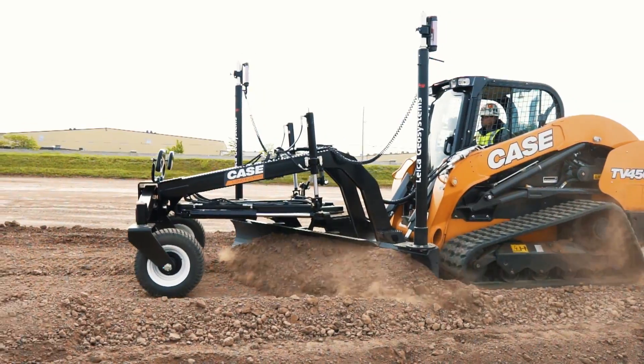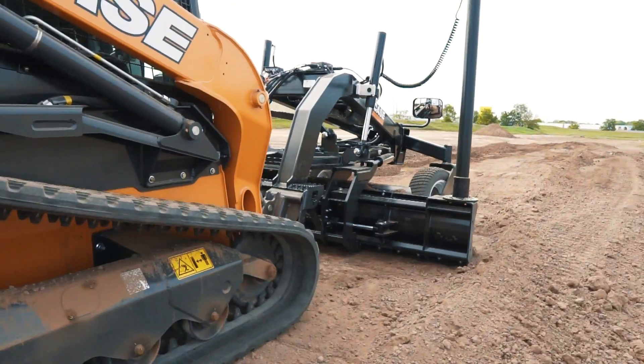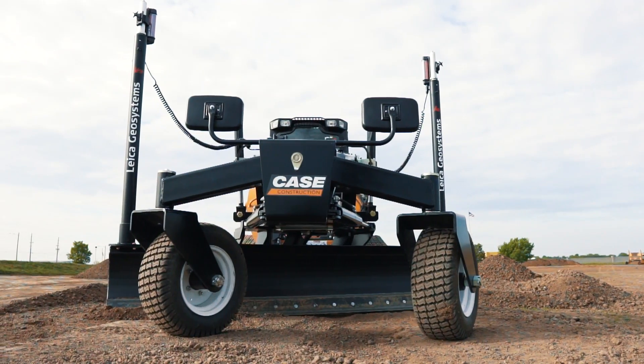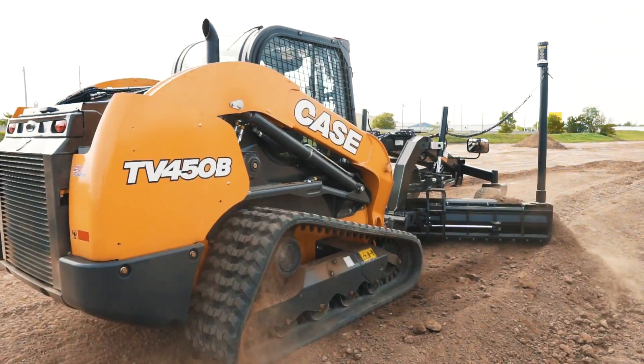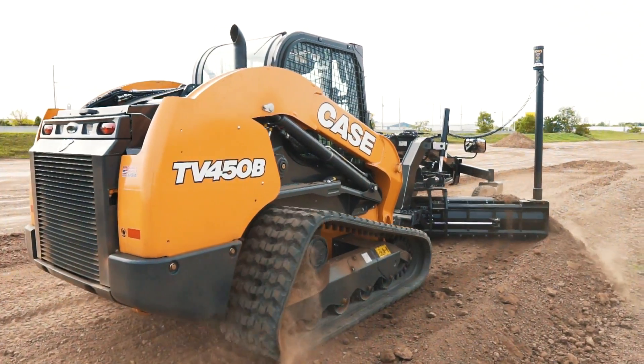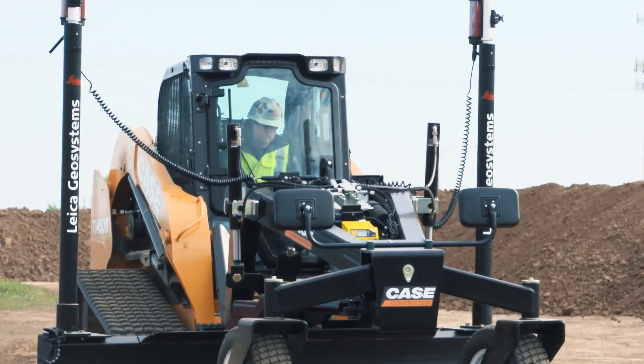Turn your large frame compact track loader into a powerful fine grading solution with a precision grader blade from Case Construction Equipment, compatible with both 2D and 3D machine control solutions, including Case SiteControl grader solutions powered by Leica.